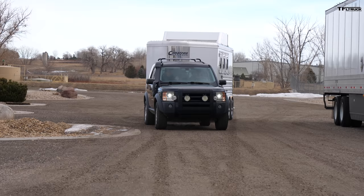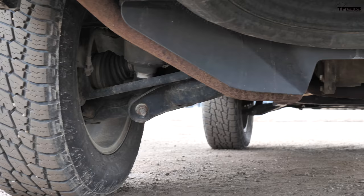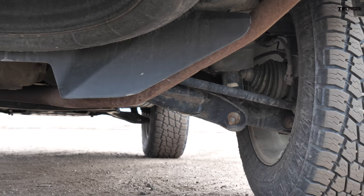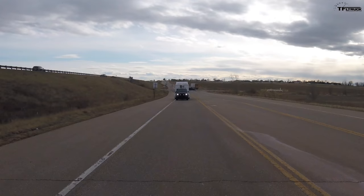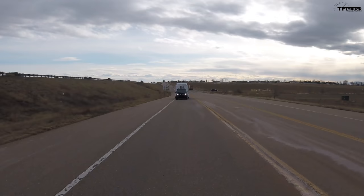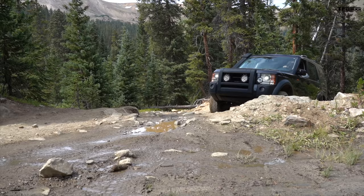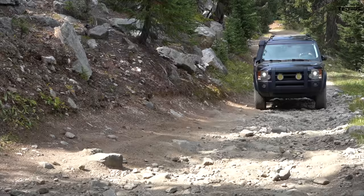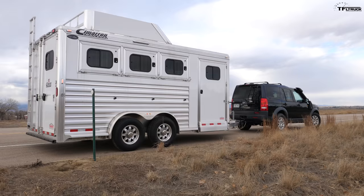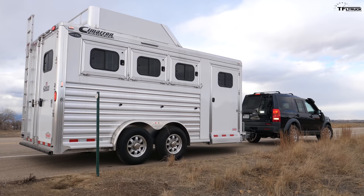Neither of these SUVs is purely built for towing — they're more off-road focused. But when you look at what's underneath, the Toyota is much more of a truck. It has a solid rear axle and is really based on a truck platform. Let's see how this air suspension deals with the trailer, because it's supposed to be comfortable. So far we're feeling these bumps. It's about 14 years old now and it's lived a hard life — been off-road a lot, and sometimes things won't be as precisely screwed down as they initially were.